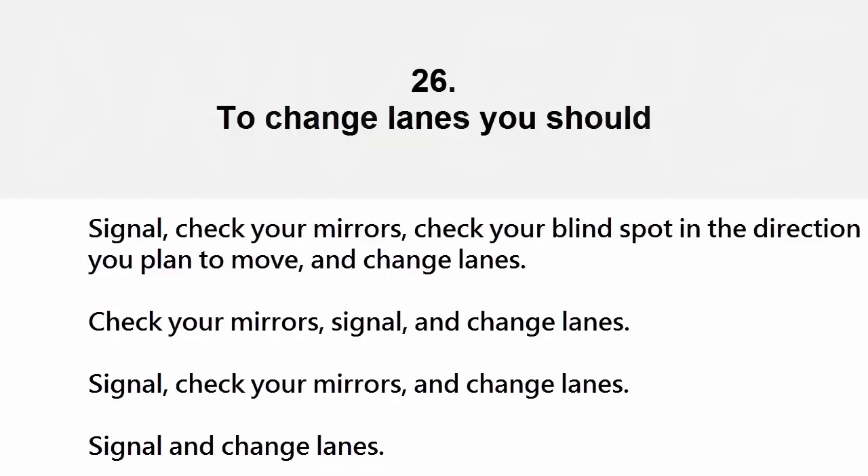To change lanes you should: signal, check your mirrors, check your blind spot in the direction you plan to move, and change lanes; check your mirrors, signal and change lanes; signal, check your mirrors and change lanes; or signal and change lanes. The correct answer is signal, check your mirrors, check your blind spot in the direction you plan to move, and change lanes.